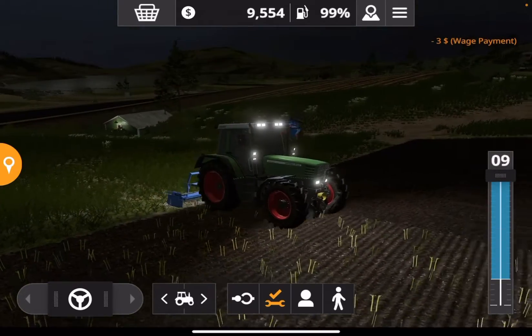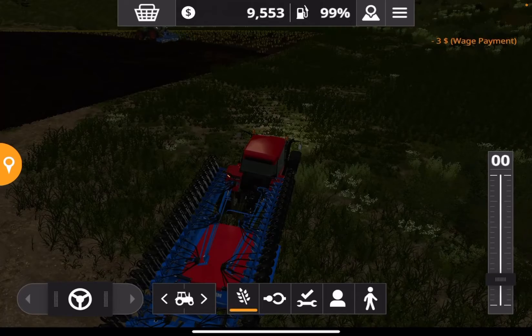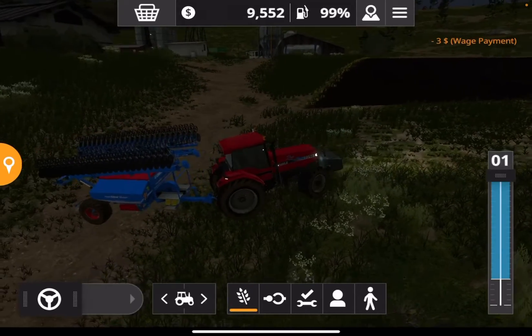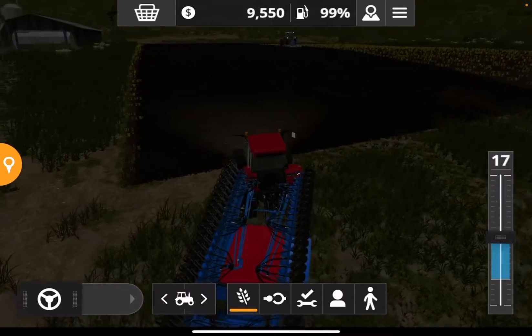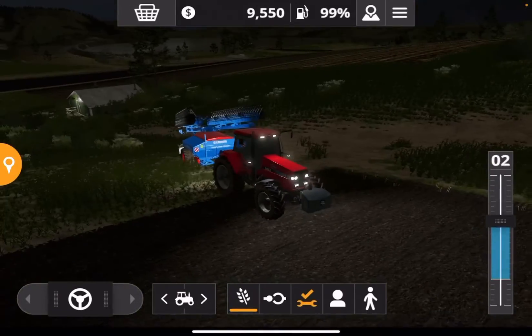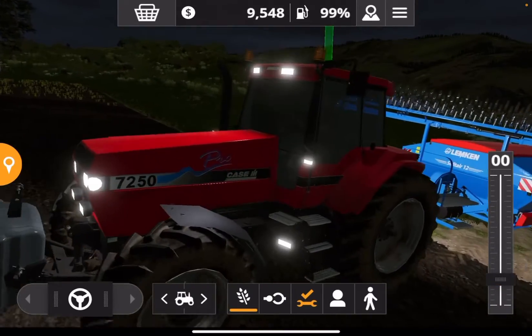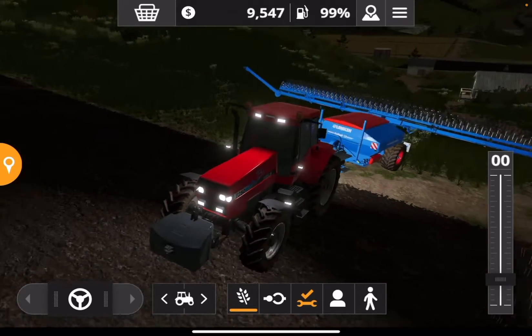Let's get cultivating. I'll do the seeding in here myself just so the money doesn't go down too fast. Here we go. I love this tractor — such a good machine, the 7250 Case, incredible tractor.